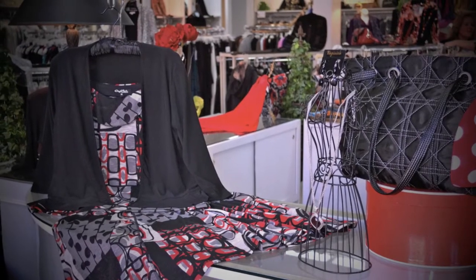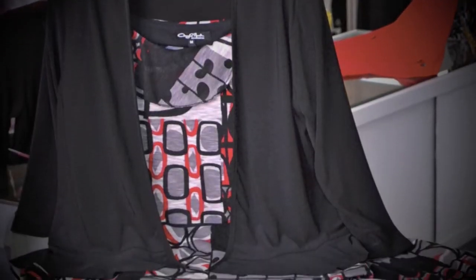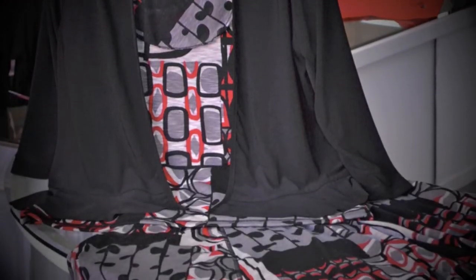Abstract print separates in charcoal gray with a splash of red, topped with a ruffled black jersey crop jacket.